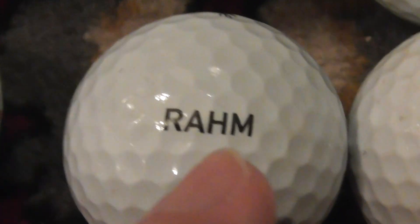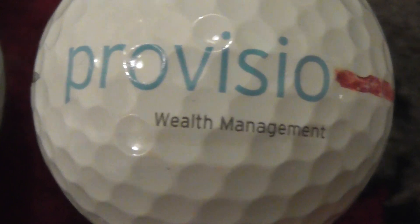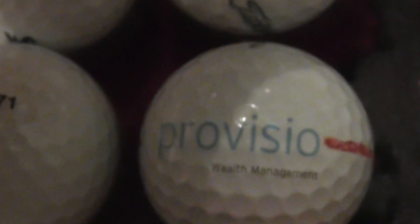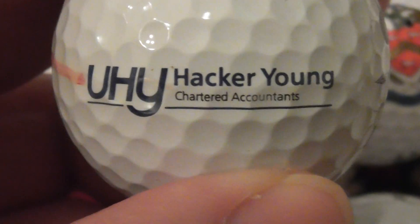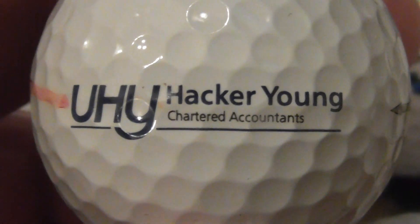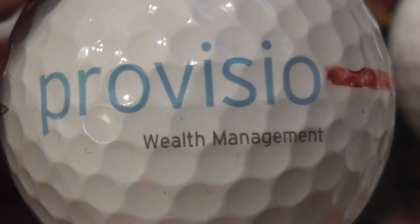Next, Rahm — I think that's probably just someone's name that they've printed on, to be honest. Next, Proviso Wealth Management — that red bit is someone's pen, ignore that. And then if you turn the Titleist Pro V1 over, on the other side it says UHY Hacker Young Chartered Accountants. So two logos on this ball: Proviso Wealth Management and UHY Hacker Young Chartered Accountants.